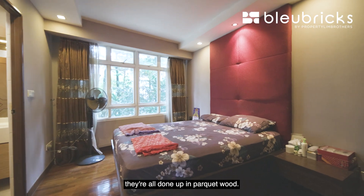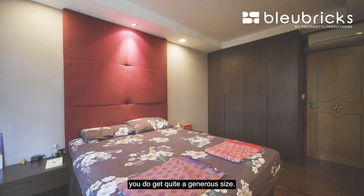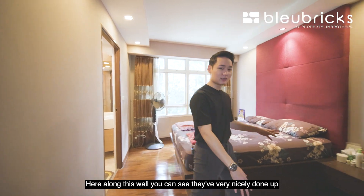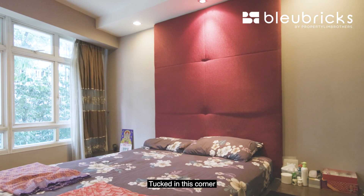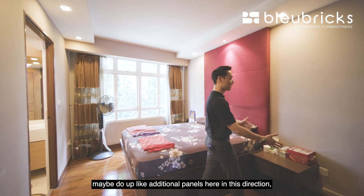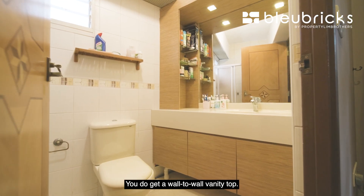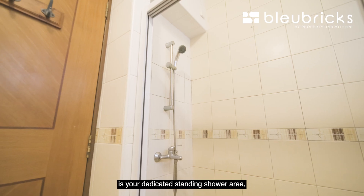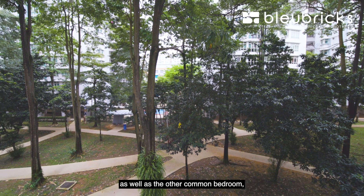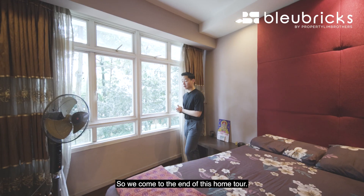Stepping into the master bedroom, again the flooring is parquet wood, very well maintained — just one layer of polishing should do the trick. This master bedroom is a generous size; the bed area has a queen bed setup with side tables adjoined to the bed frame. Along one wall they've done up a cosy wall feature that softens up the space. Tucked in the corner are full-height floor-to-ceiling cabinets with 4 panels, with room to extend further along the wall. The master bathroom features a wall-to-wall vanity top, large mirror, and a dedicated standing shower area in the corner — quite similar to the common bathroom. Lastly, this master bedroom is also internal-facing, same as the living room and the other common bedroom, so it's quieter in nature.